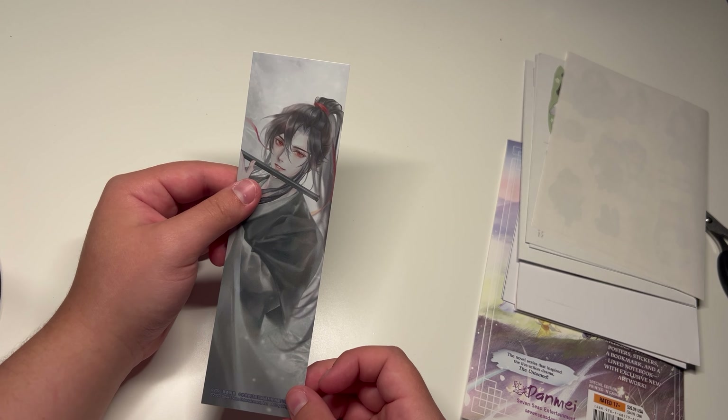We've got a bunch of stickers. So we've got Jiang Cheng, Wen Ning, Jin Ling, Lan Xichen. This is probably Shuoyue, it looks like. Wei Wuxian, Lan Wangji. And then their bunny forms and their weapons. Oh my goodness.